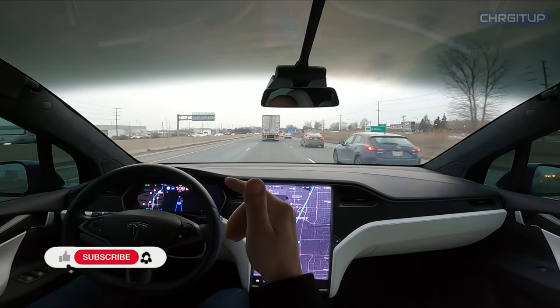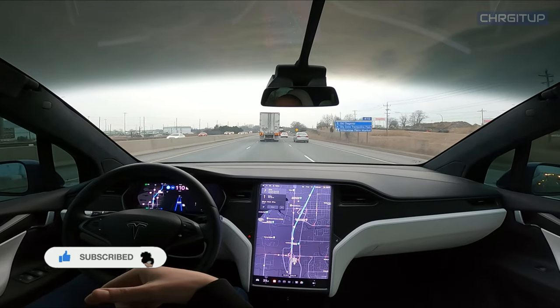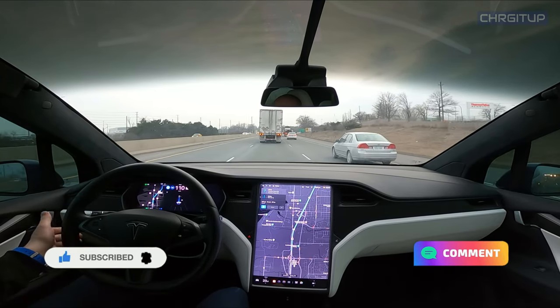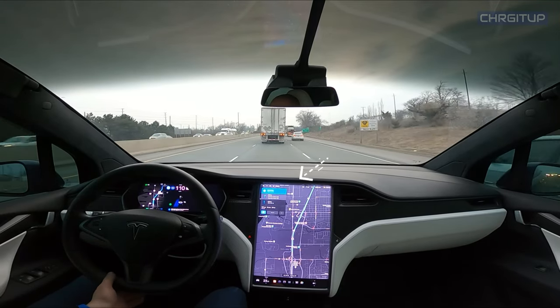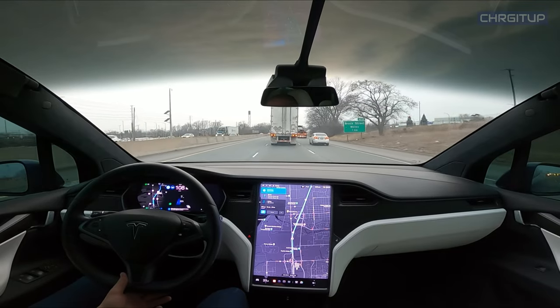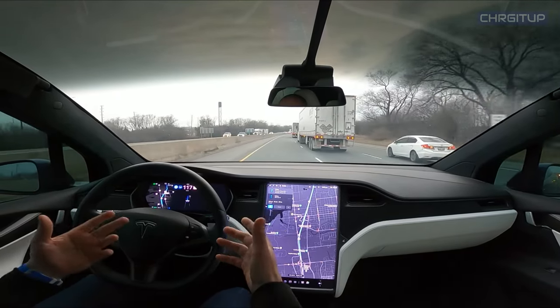What's going on guys, it's me here in the Model X on the highway. I've got a destination in the navigation — let's go ahead and go to Navigate on Autopilot. We'll set it up to 120, and here comes autopilot immediately changing lanes to get away from this truck and to go up to 120.